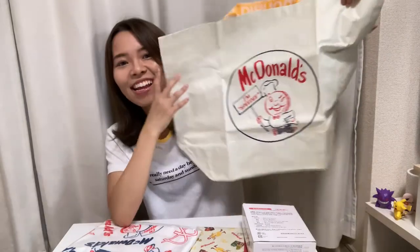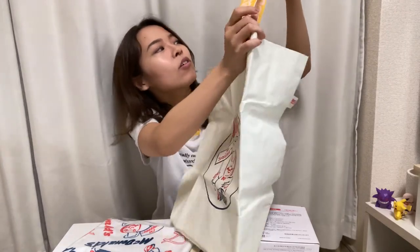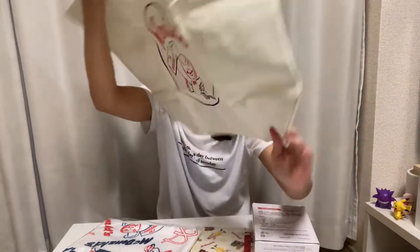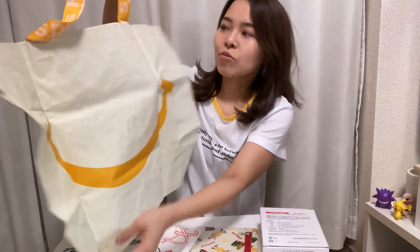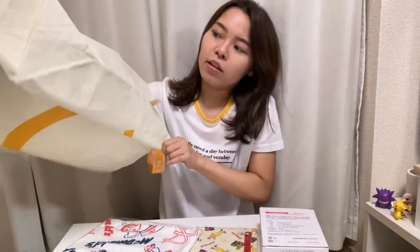It's really huge and this design — it says 'McDonald's' and it's yellow. It's really cute. On the other side it says 'Big Smile.' I love this — it's a really cool size to bring to the supermarket. In Japan now, bags cost money at the store, so I'll definitely use this. It's super cute!